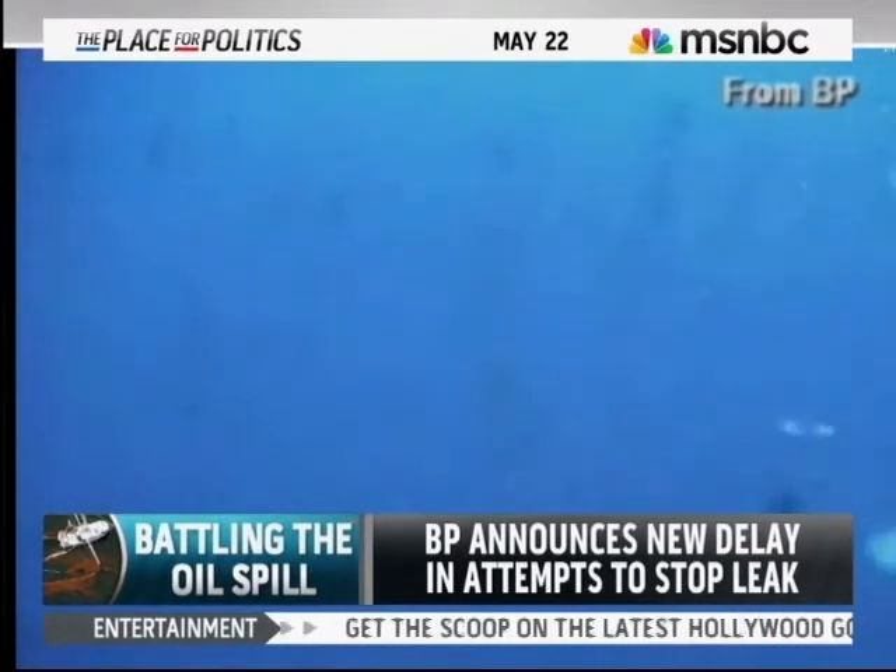Meanwhile, there's another delay in BP's latest attempt to stop all of that gushing oil. NBC's Jay Gray is live in Venice, Louisiana this morning. What are you hearing about this latest delay to try to contain the oil? Wasn't it set for tomorrow?